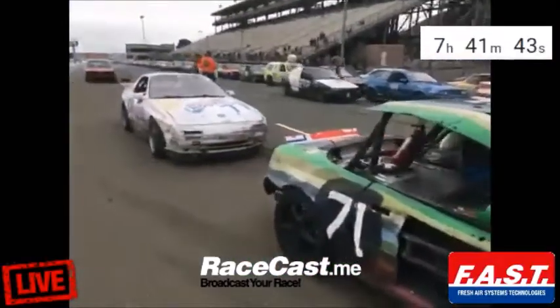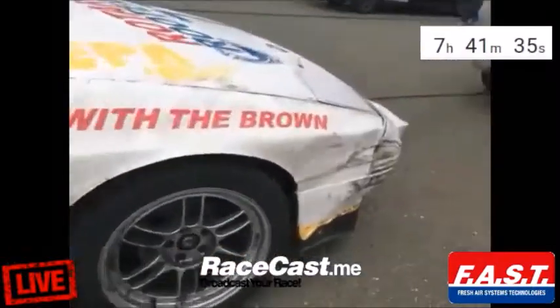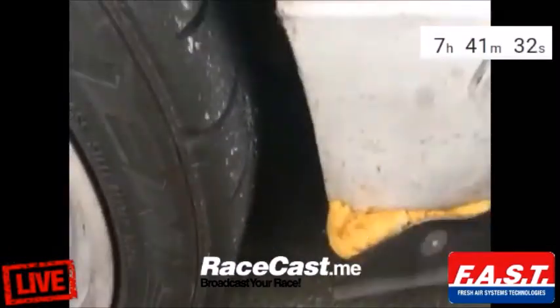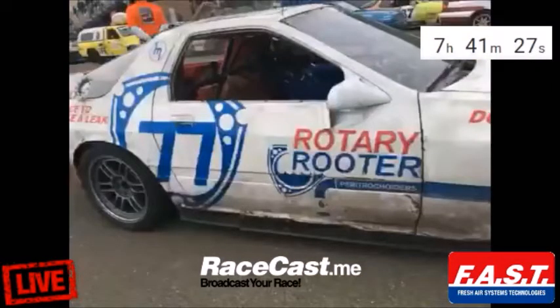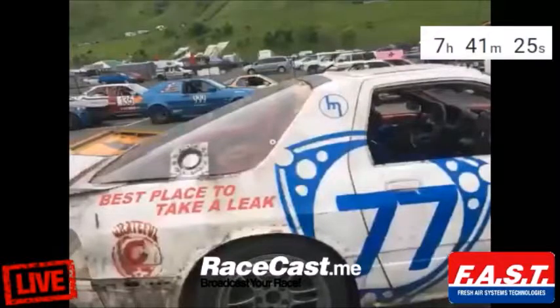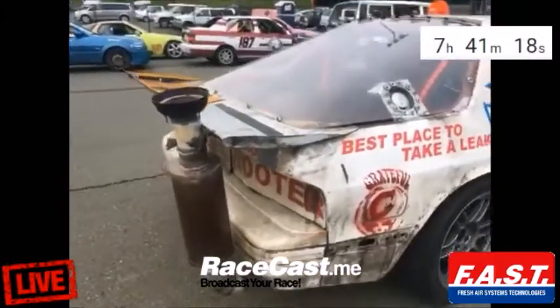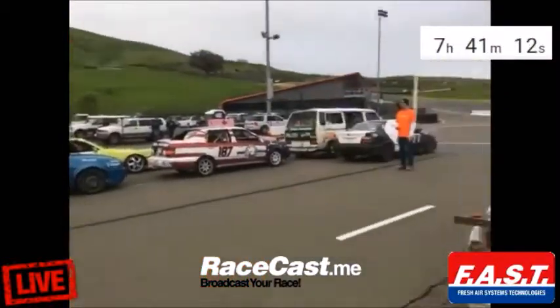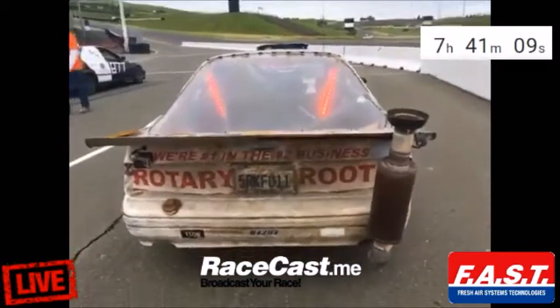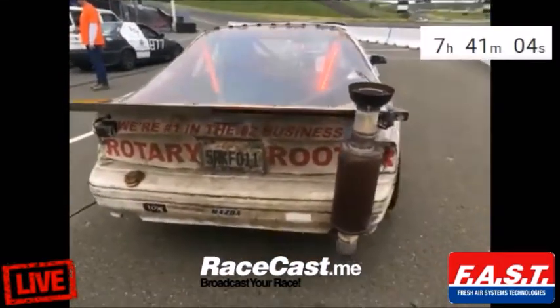Let's take a look at the Rotary Rooter car. Eyesore and Rotary Rooter are on the lead lap together. They've done all the bodywork down here with spray foam and gardening edging. As far as rotaries go, this is one of the better ones, and they're number one.